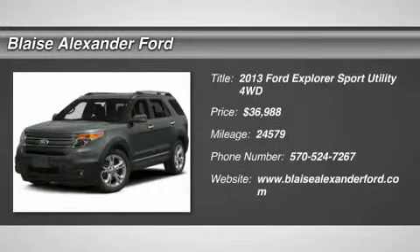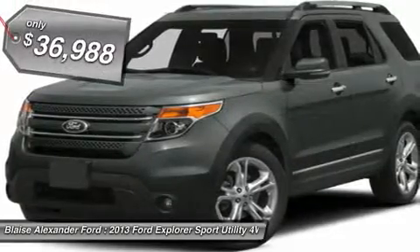The 2013 Explorer. You've got a lot of capabilities to call on in a Ford Explorer. Don't underestimate your choices.